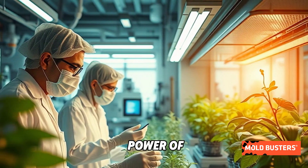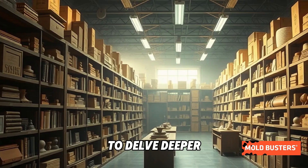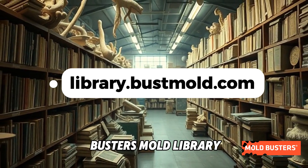By harnessing the power of P. echinolatum, scientists are exploring sustainable solutions for energy and waste management. To delve deeper into the fascinating world of molds and their applications, visit the MoldBusters Mold Library today.